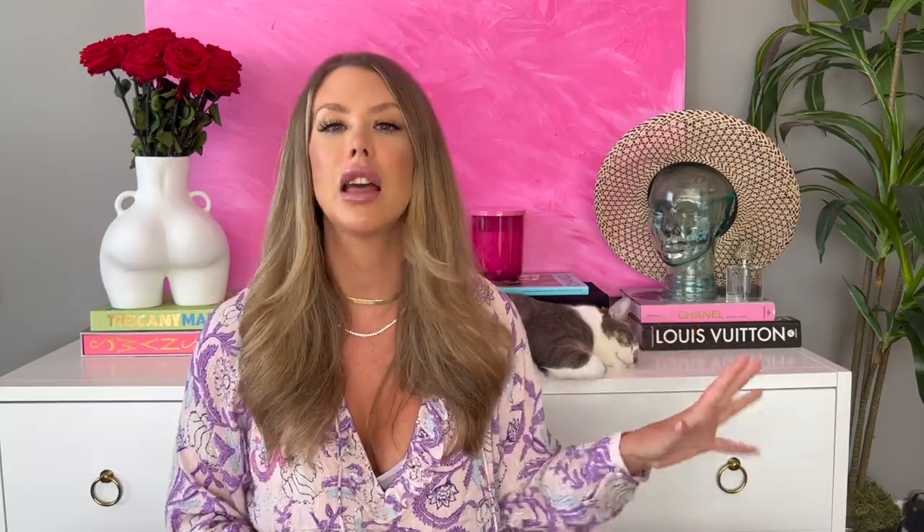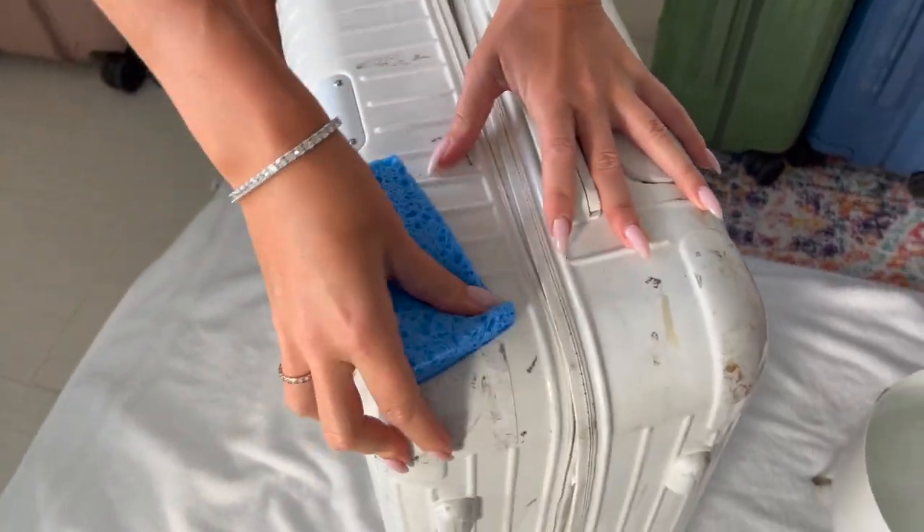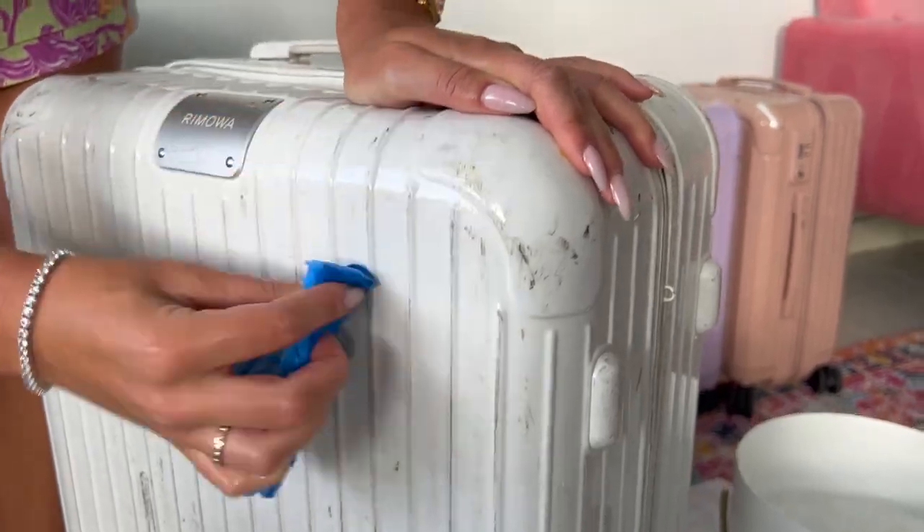They fit a ton — they always close. You really think they're not going to close and they do, somehow, always. They're also really easy to clean. You can see me right here cleaning them — they look really scuffed up but I wanted to demonstrate how easy it is. I gave all my suitcases a shine-up, and the before looks so bad but the after looks so much better, almost good as new.